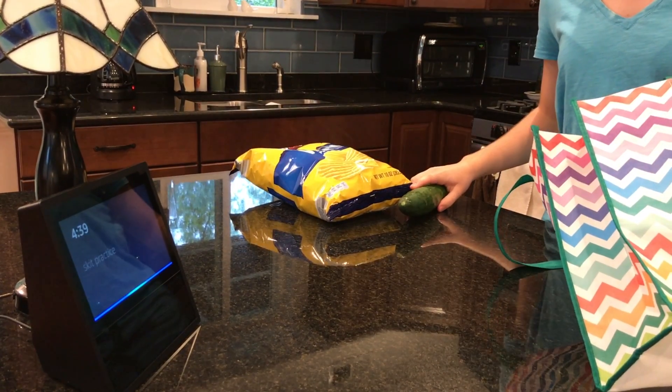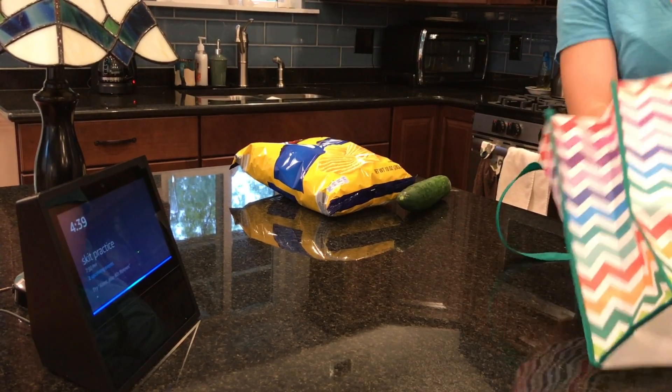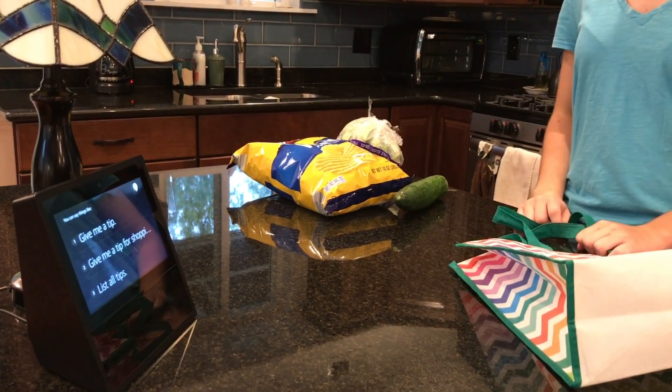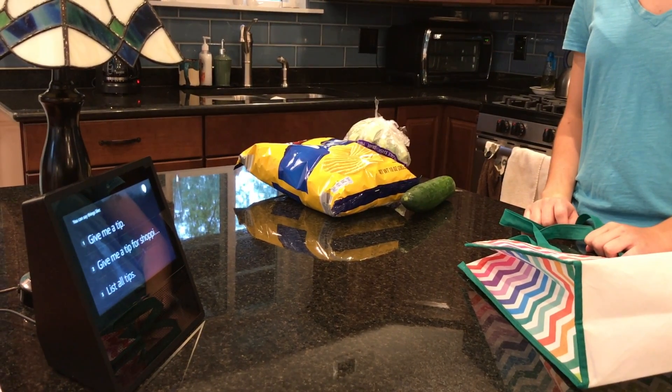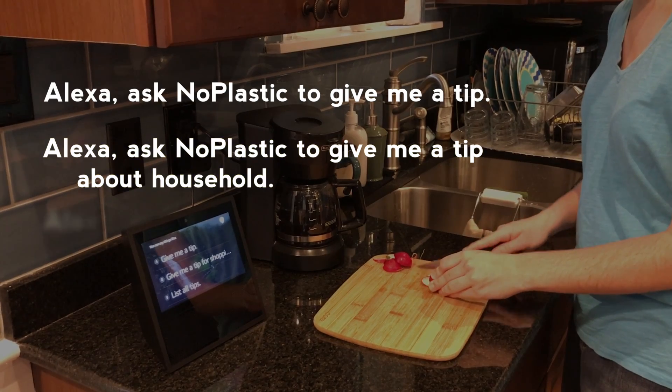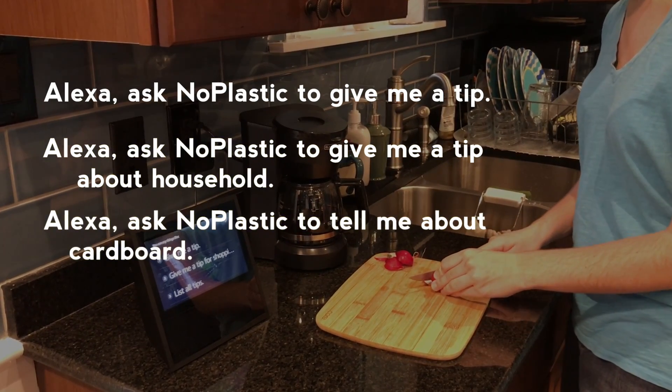Alexa, open No Plastic. Welcome to No Plastic. Learn how to live a plastic-free lifestyle. Ask me for tips. You can ask the skill for a random tip, a tip on a particular subject, or even ask about eco-friendly subjects.